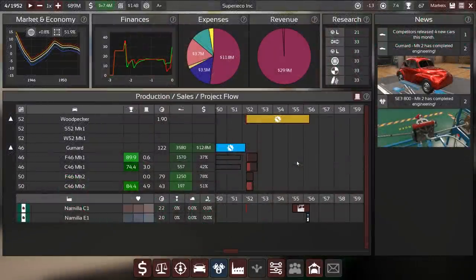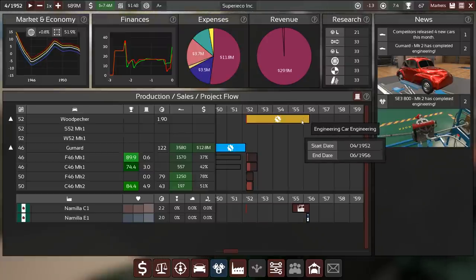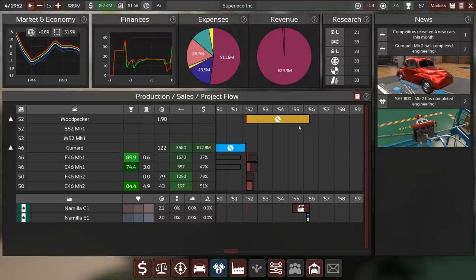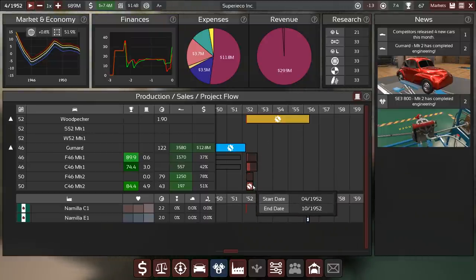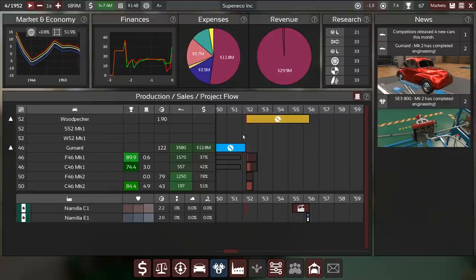Hey guys, this is KidRob speaking and today we are back in Automation with our Light Campaign v4.0. Playing as Superica Inc. with Hans-Dieter Krause — sorry, Dr. Hans-Dieter Krause. We can't drop that title; he would be very upset. We are currently in a pretty interesting position while the economy is tanking.